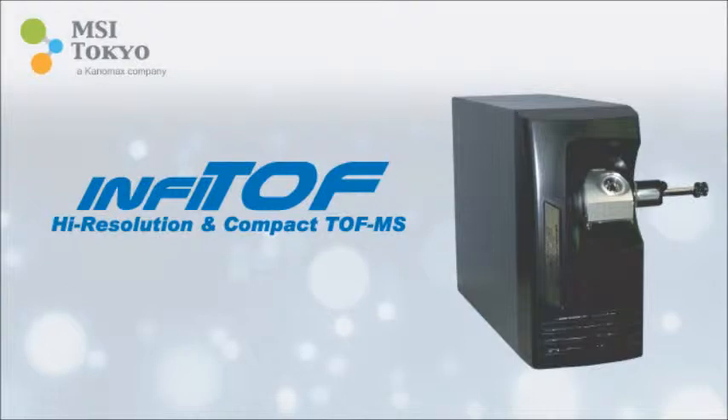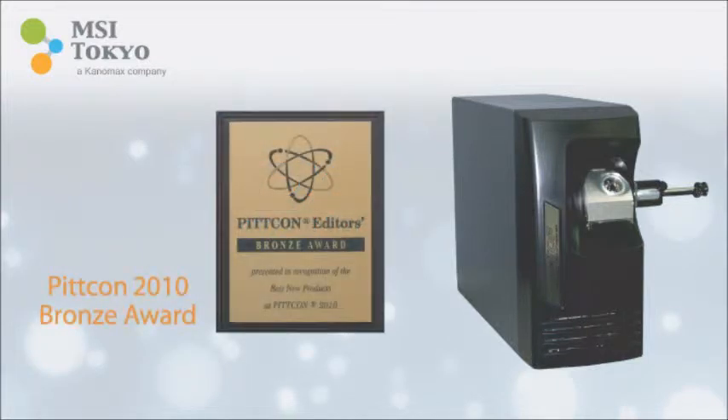Invitav is the new portable small footprint time of flight mass spectrometer from Canamax. Developed by MSI Tokyo, this revolutionary technology is now an exciting part of Canamax's product line and has already met with acclaim. It won PITCOM's 2010 Bronze Award for Best New Product.